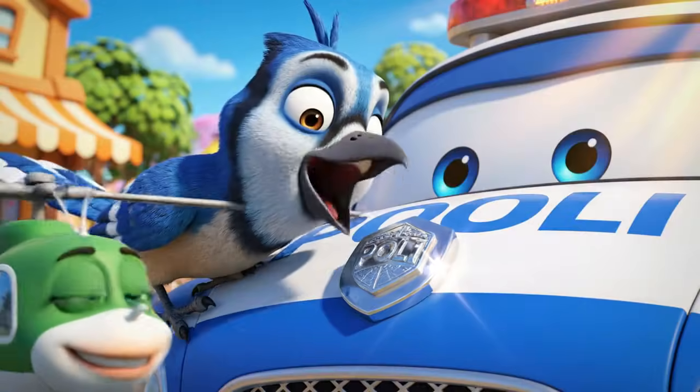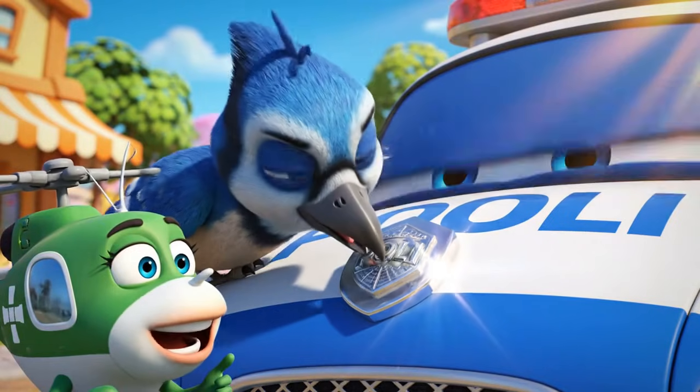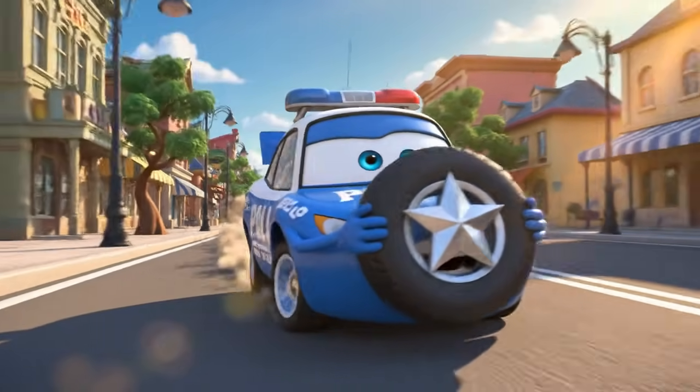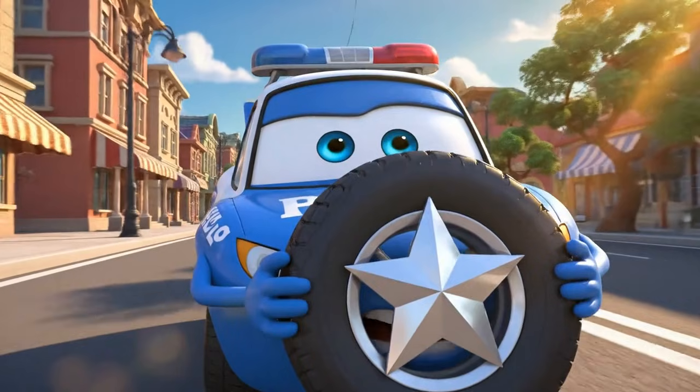I think he likes your badge, Poli. Oh, no — you don't. This stays with me. Not this shiny object. Bye-bye.